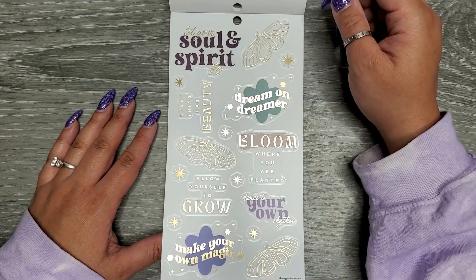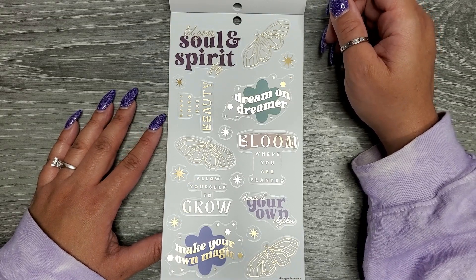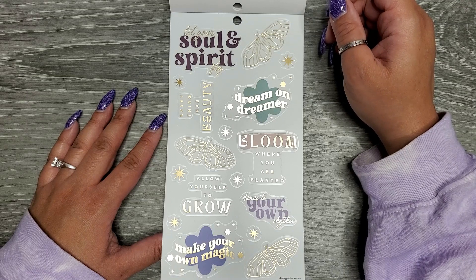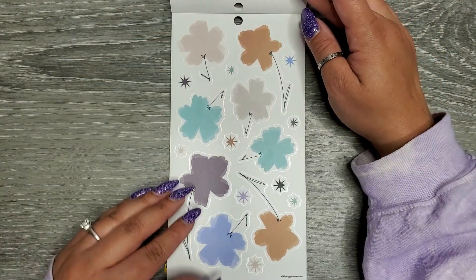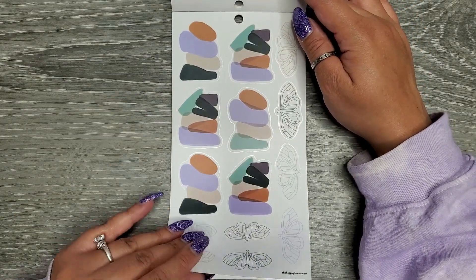Clear quotes. We have 'Let your soul and spirit fly,' 'Everything has beauty,' 'Dream on dreamer,' 'Bloom where you are planted,' 'Allow yourself to grow,' 'Dance to your own rhythm,' and 'Make your own magic.' And some clear decoration.